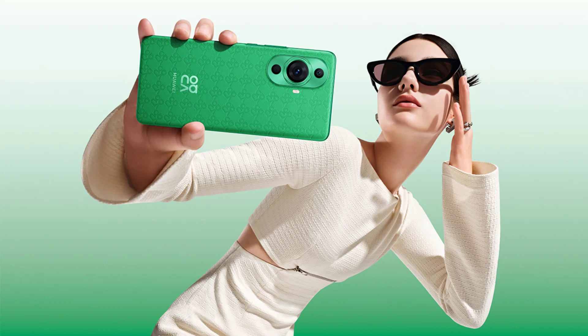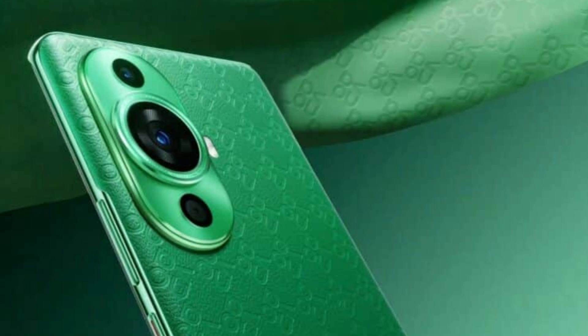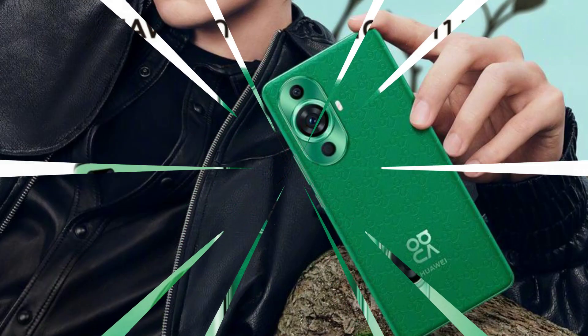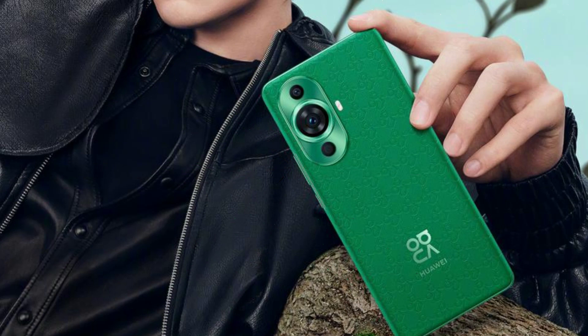Huawei Nova 11 Pro. 60MP Front Ultra Portrait, Dual Camera. 50MP Ultra Vision Photography. Durable Kunlun Glass. 100W Huawei Supercharged Turbo 2. 120Hz Flawless OLED Curved Display. EMUI 13, Seamless AI Life.